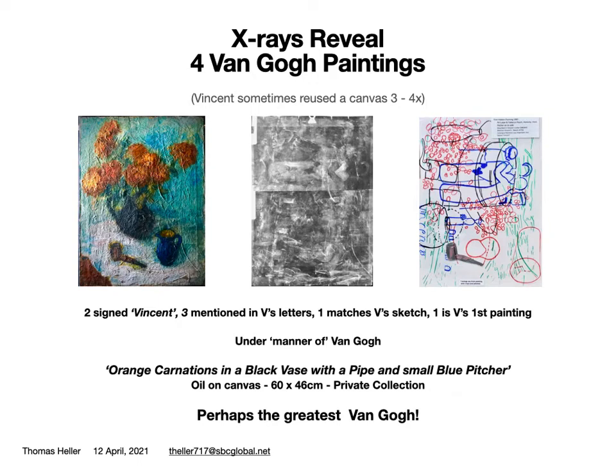Vincent is one of the most famous and best loved painters of all time, and no other painting records five years of very personal and important events in the life of this great painter. Surely, this is one of the greatest paintings ever discovered, and Vincent's favorite. Thanks for watching.